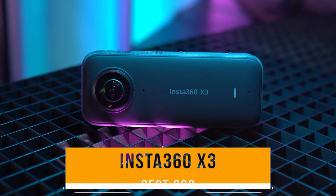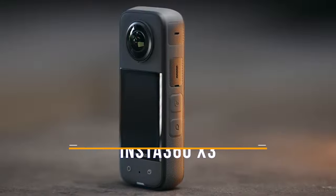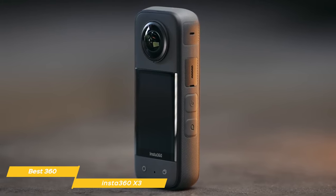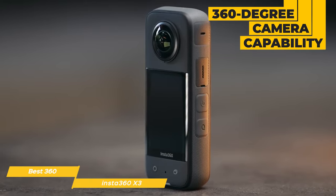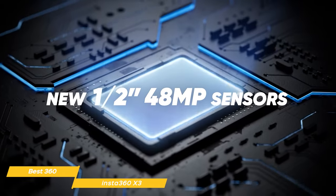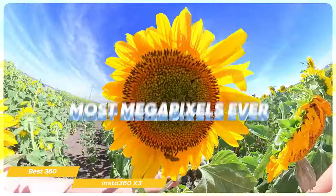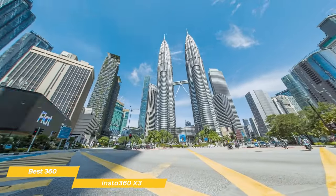Next on my list is the Insta360 X3, my choice for the best 360 action camera. The Insta360 X3 is an epic action camera that makes shooting high-quality 360-degree footage both easy and fun. The standout feature of the X3 is its 360-degree camera capability — it has two 1.5-inch, 48-megapixel sensors that capture outstanding clarity and detail even in low light. With the X3, you can capture 5.7K 360-degree active high-dynamic range video and 72-megapixel photos, 8K time-lapses, and more.